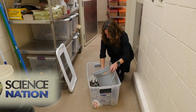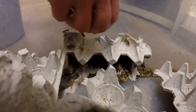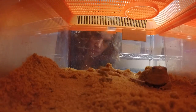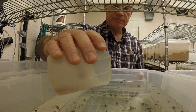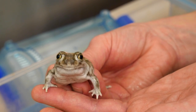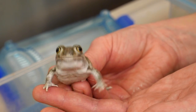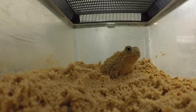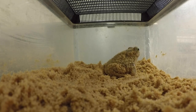At the Fennig Lab at UNC Chapel Hill, it's time to feed the spadefoots. Adult toads have a distinct taste for crickets, while brine shrimp are on the menu for the tadpoles. They're called spadefoots because of this little shovel-like structure on their feet. They're sand burrowers, as you can see here.